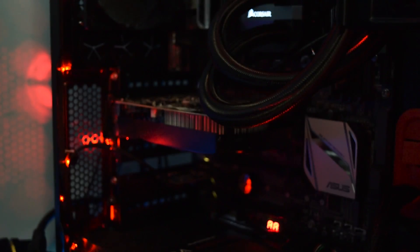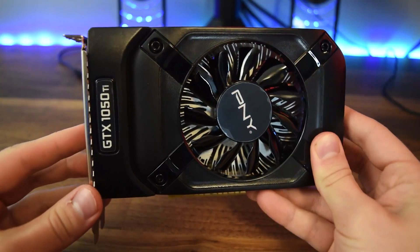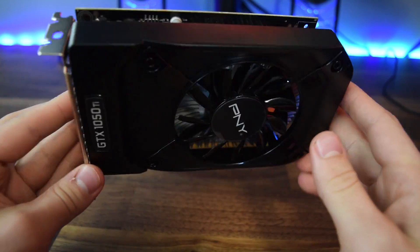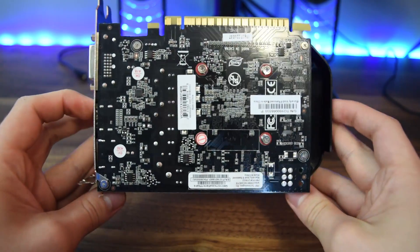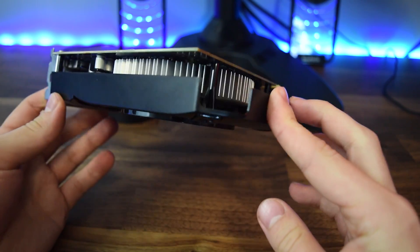Alright guys, so as you can tell from the benchmarks, this card is a beast at 1080p. You can pretty much play most titles nowadays like Battlefield 1, Overwatch, and CSGO at medium to high settings, maxing out titles like CSGO with ease. This card is aimed at being the shooter-type card — the card for people out there playing mainstream and competitive titles that really want 1080p gaming performance.